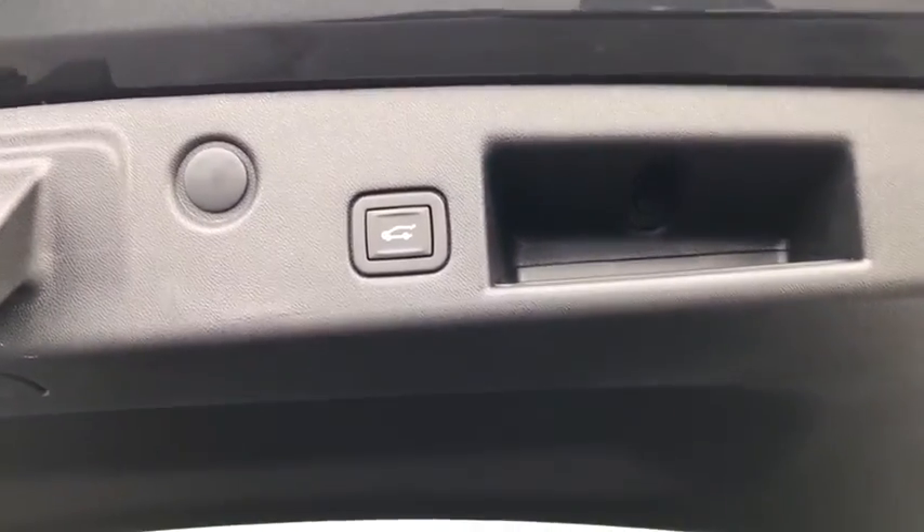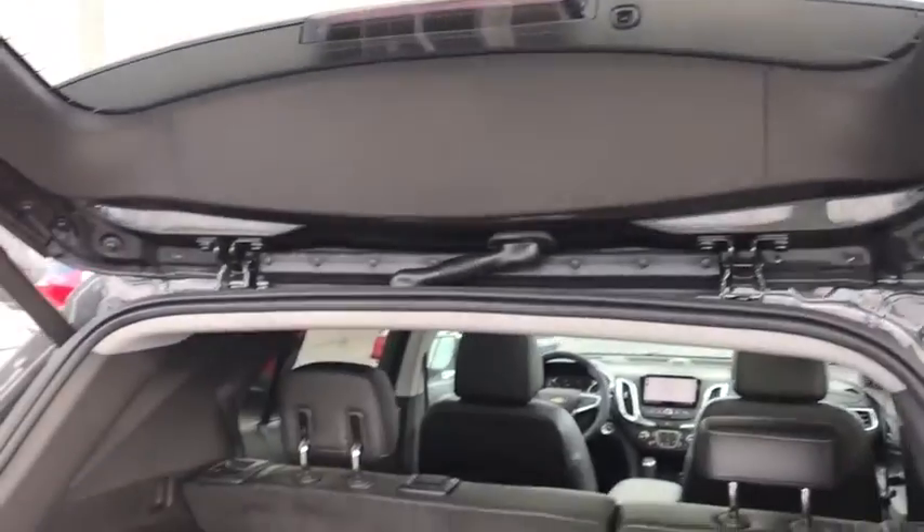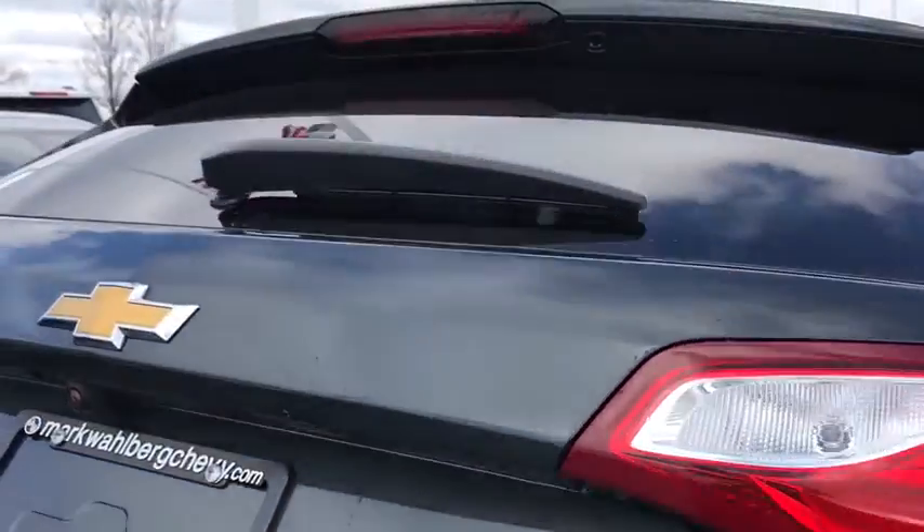Heated steering wheel, rear window defroster, trip computer, heated front driver and passenger seat, overhead console.